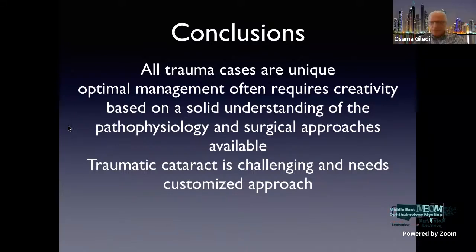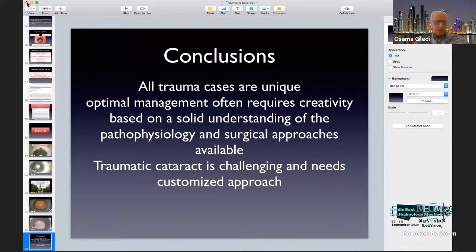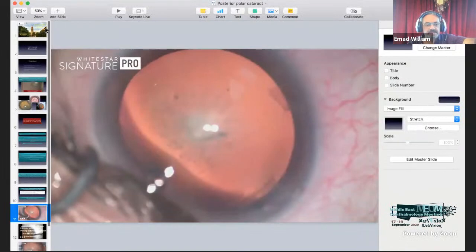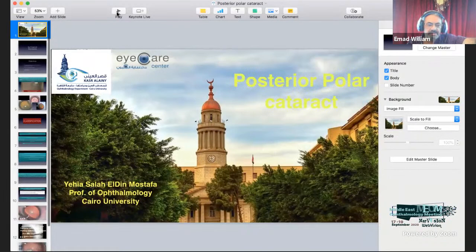Thank you, Dr. Yahya, for a very nice informative presentation. Question: In traumatic cataract cases, there is a lot of postoperative reaction. Do you have measures to avoid this — such as injecting steroids intracamerally, subconjunctivally, or systemically? This is an important point and one of the reasons to avoid primary cataract surgery at the time of trauma repair.